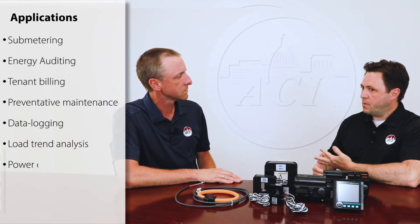What types of applications are these meters best suited for? Sub-metering, for example, tenant billing would be another one. Preventative maintenance is another application. Data logging, load trend analysis, power quality monitoring, renewable energy for bi-directional monitoring applications would be another one.